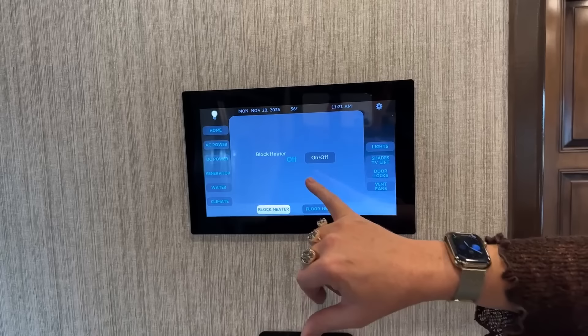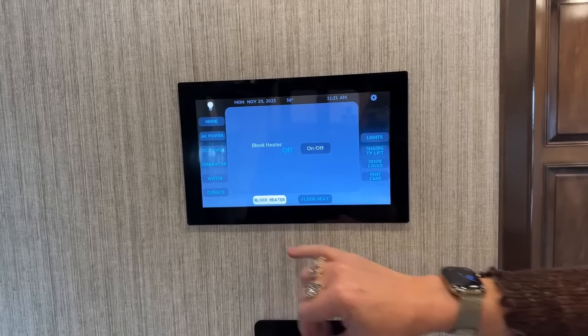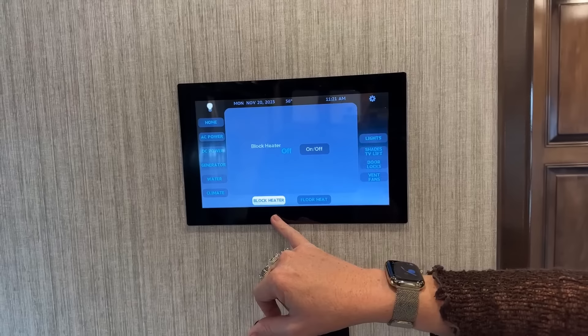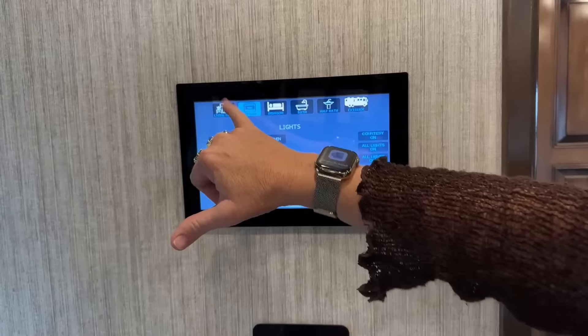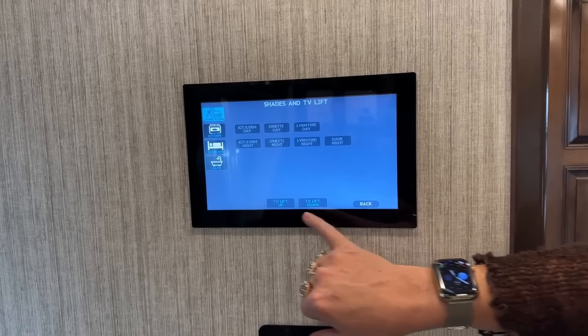Your block heater — this is an important thing to note. If you start your coach below temperature and it throws a fault code, they're going to charge you a $167 diagnostic fee because your coach was started cold. Or you could just use your block heater. Your lights — as you can see here this year, we do have a little more definition as to what you're controlling. And then also, you have your shades — you can operate all of your shades here.